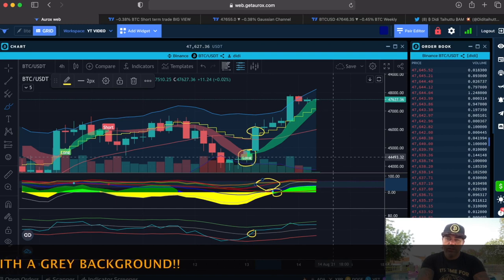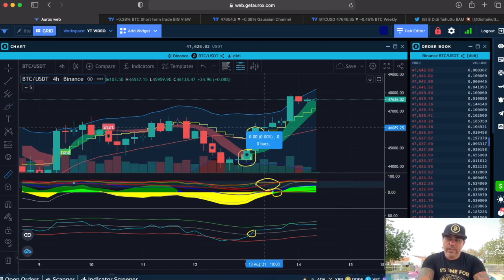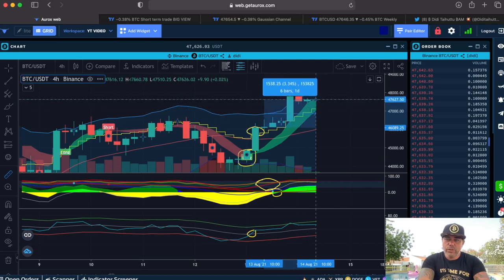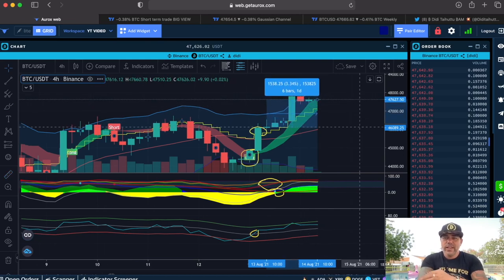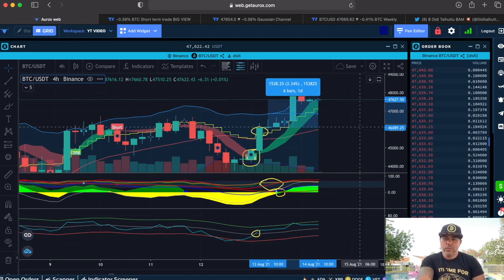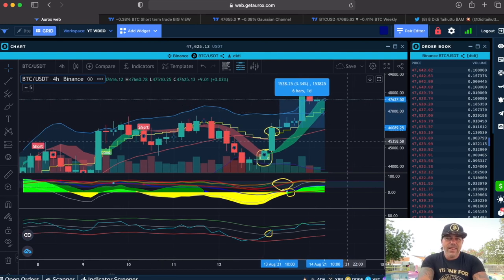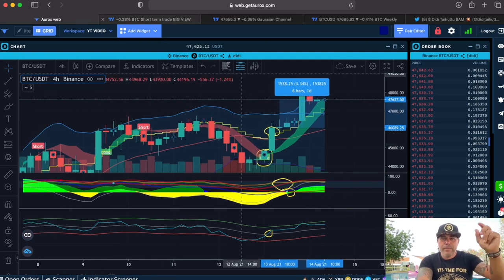Those were indications that we should take that long. On the four-hour chart, if we take that entry in the next candle, the profit is 3.3%. And with a leverage of 10x, this is a 30% trade — which is an amazing trade.